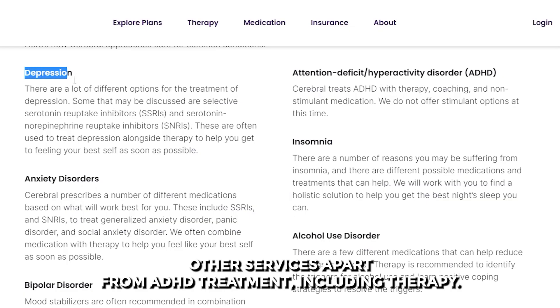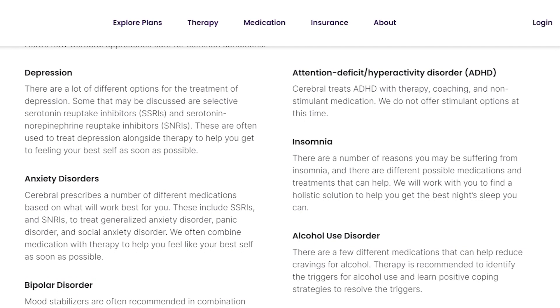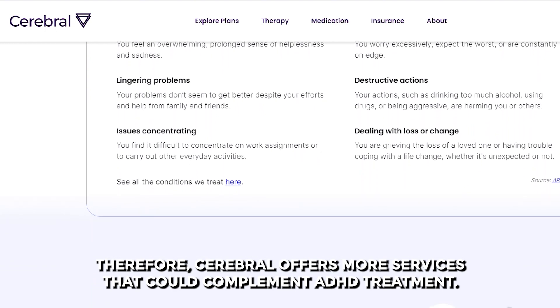Cerebral also offers services beyond ADHD treatment, including therapy for other conditions such as anxiety, insomnia, and bipolar disorder. Done, on the other hand, only offers treatment for ADHD. Therefore, Cerebral offers more services that could complement ADHD treatment.